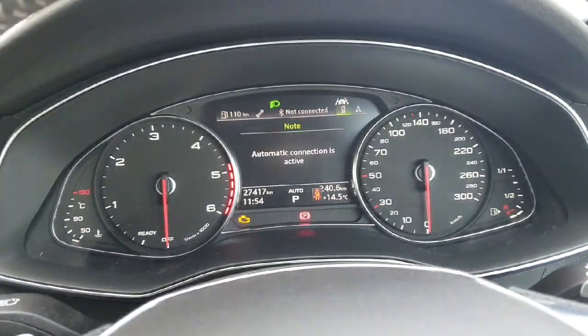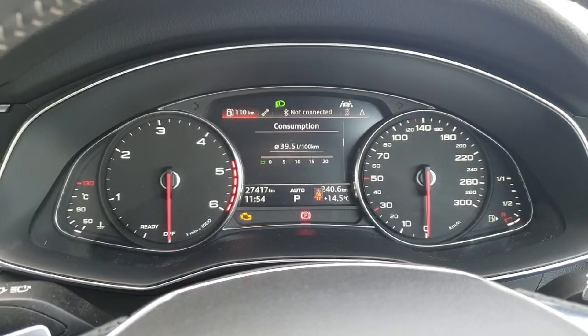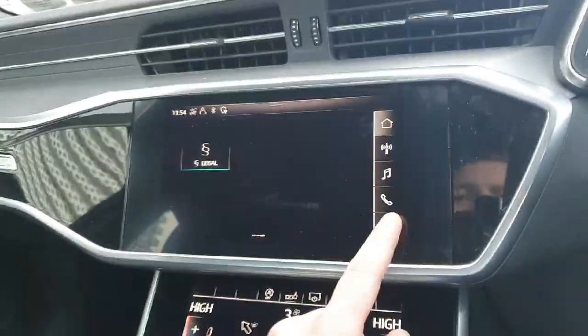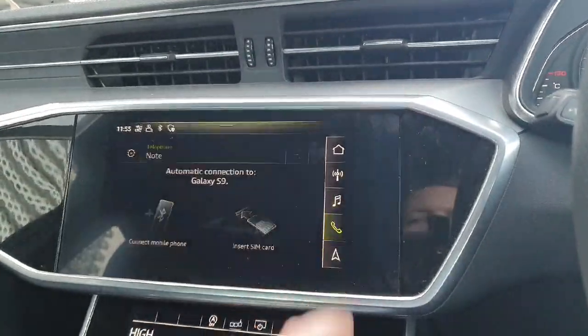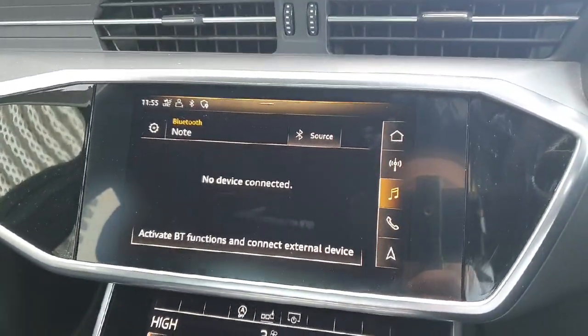You've got your sat-nav, Bluetooth connectivity for the phone, and all of your driving data there as well. You've got a touchscreen MMI entertainment system across three screens. Mainly to note you've got your sat-nav, your phone connection, and your audio setup with built-in Android Auto and Apple CarPlay for music streaming.